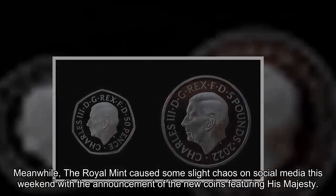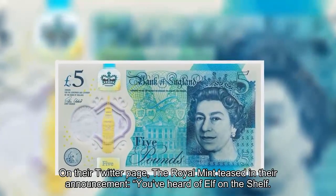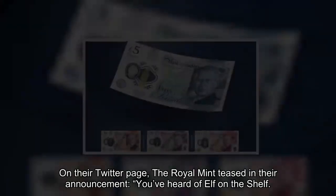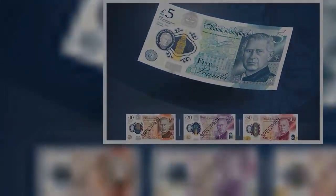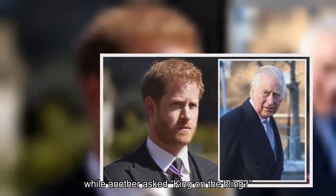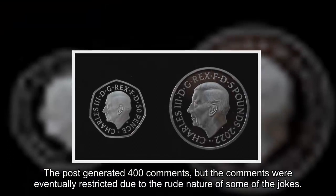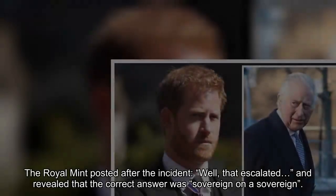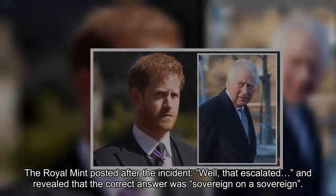Meanwhile, the Royal Mint caused some slight chaos on social media this weekend with the announcement of the new coins featuring His Majesty. On their Twitter page, the Royal Mint teased in their announcement: 'You've heard of Elf on the Shelf. Now get ready for...' along with an image of the new coin. One commentator guessed 'A posh on some dosh,' while another asked 'King on the bling.' The post generated 400 comments, but the comments were eventually restricted due to the rude nature of some of the jokes. The Royal Mint posted after the incident, 'Well, that escalated,' and revealed that the correct answer was 'sovereign on a sovereign.'